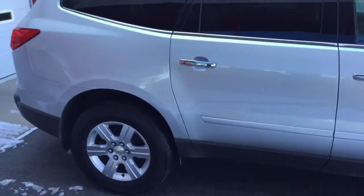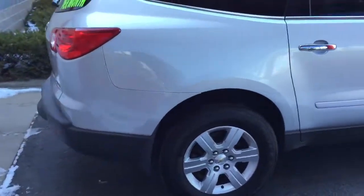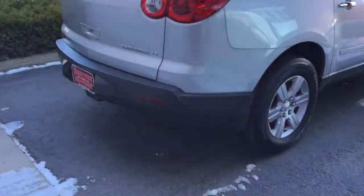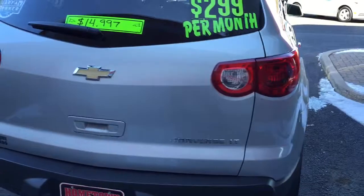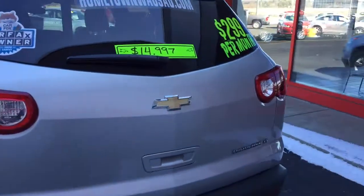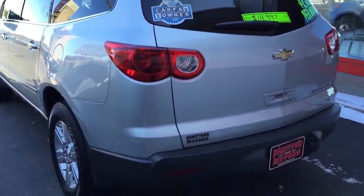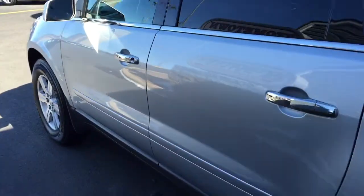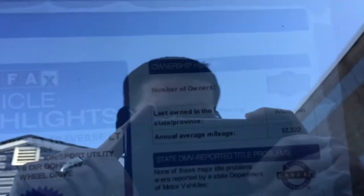Chrome door handles, third row seat — this is an eight passenger. One owner Carfax, really clean body, no dents or scratches, 97,000 miles, still has some factory powertrain warranty. It is a one owner, no accidents, no issues.